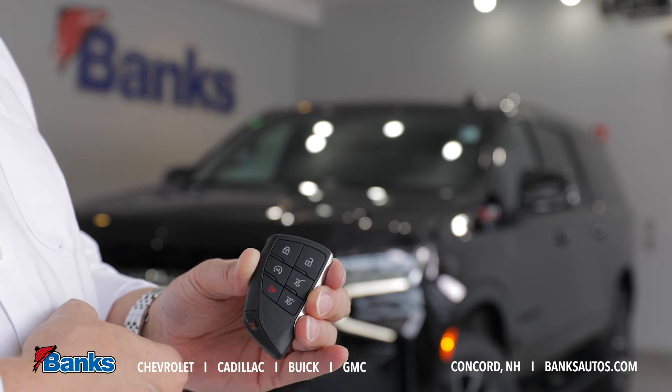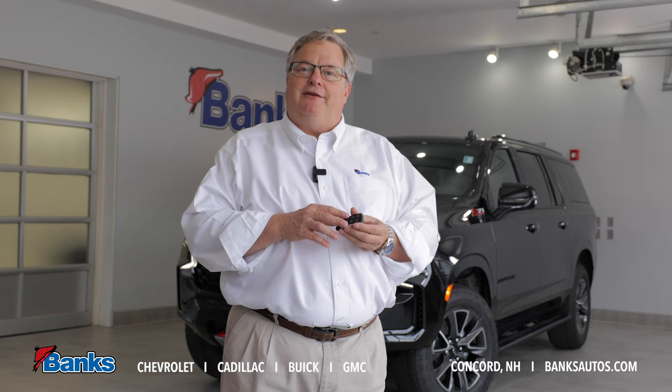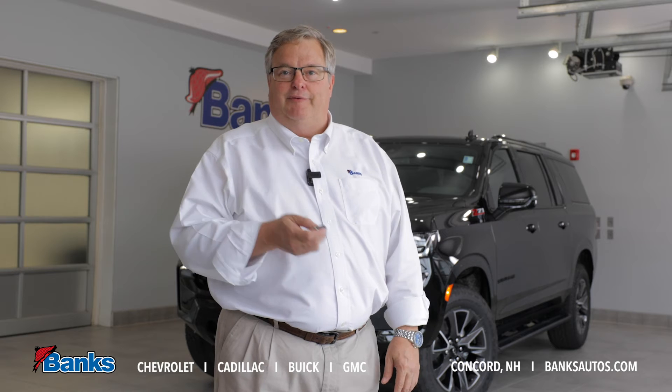Another great feature this vehicle has is, for example, on a hot summer day sitting out in the sun in the parking lot — my family and I are coming up from the beach — I want to get the air conditioning going, so I can remote start it. But to help it out, I can have the windows roll down right from the remote.